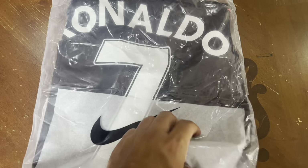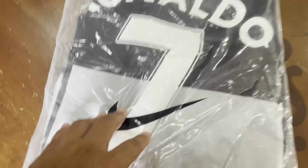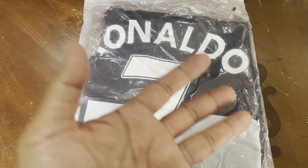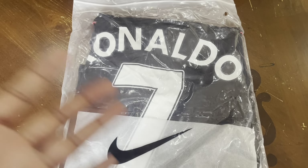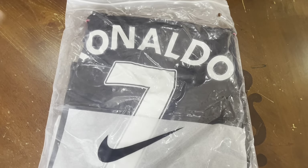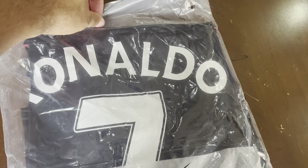It's in its original packaging, as you can see it's got the Nike swoosh on it. It's from a company that specializes in classic jerseys. This is something he probably wore around 10 years ago — 2012 — though somebody in the comments will probably correct me. Let's take a look at the jersey.